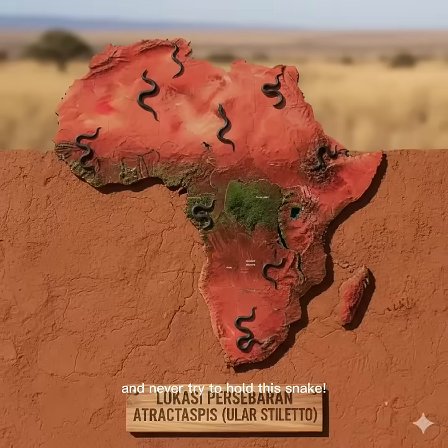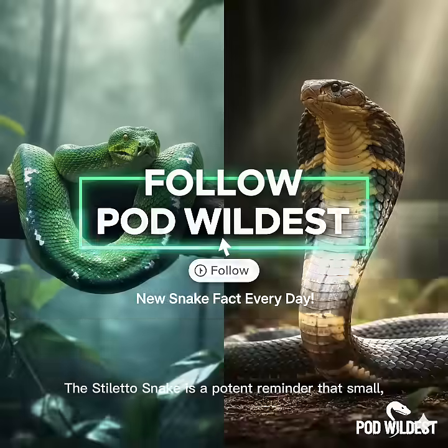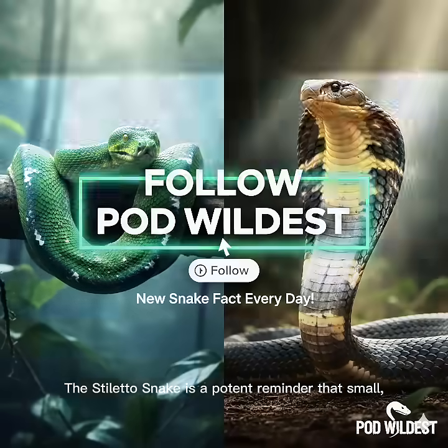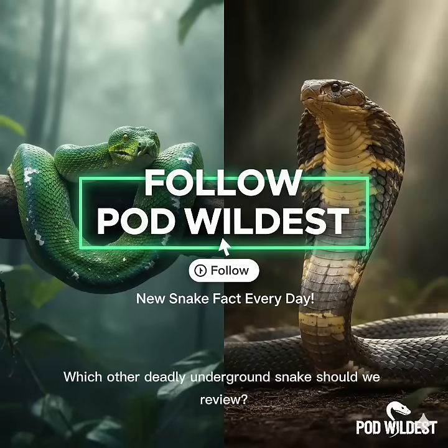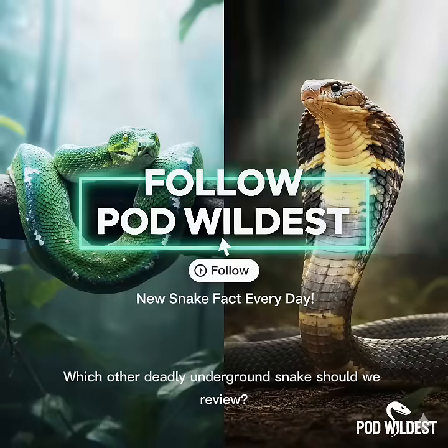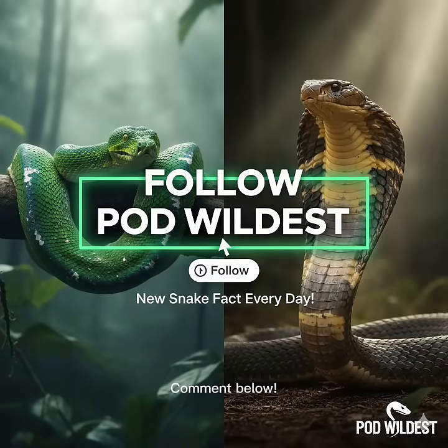Never try to hold this snake. The stiletto snake is a potent reminder that small, inconspicuous snakes can carry huge risks. Which other deadly underground snake should we review? Comment below. Don't forget to like and subscribe to POD Wildest for more extreme snake education.